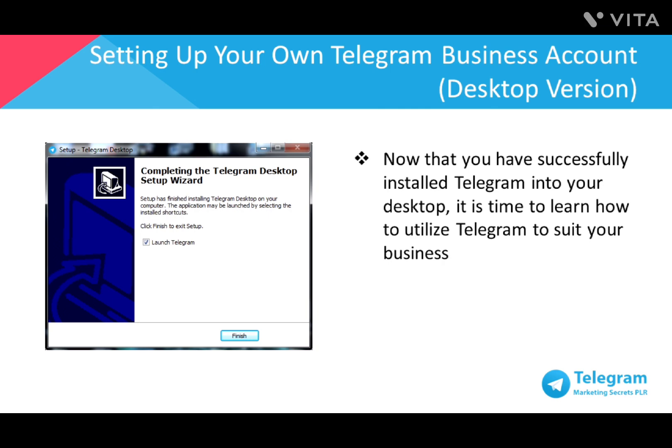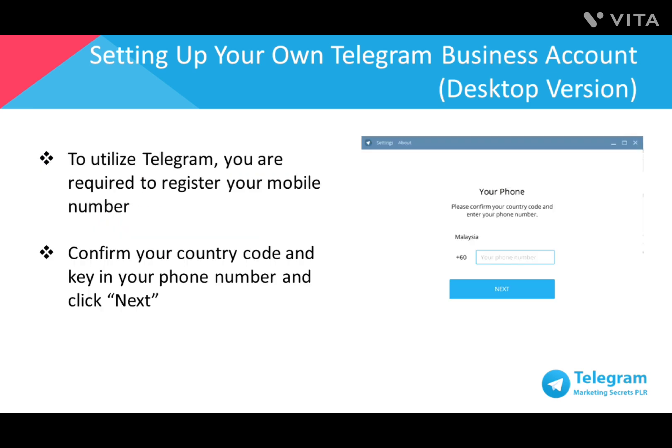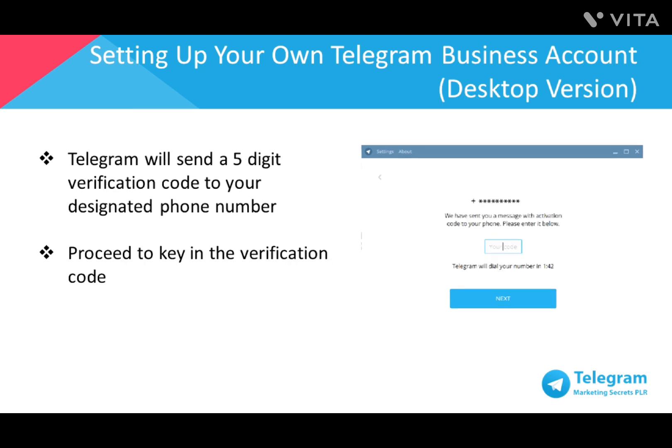To utilize Telegram, you're required to register your mobile number. Each country has a different country code, so make sure you've selected your country, keyed in your phone number, and then click OK. Telegram will send a five-digit verification code to your designated phone number. Once you've received your verification code via SMS or a phone call, proceed to key in the verification code.